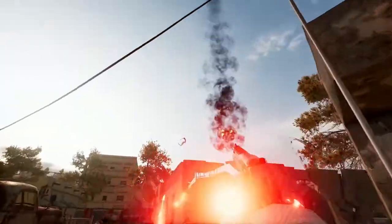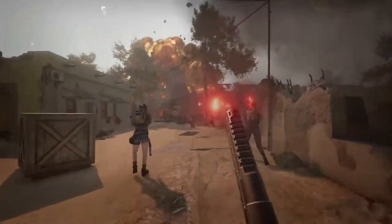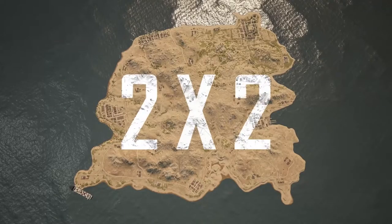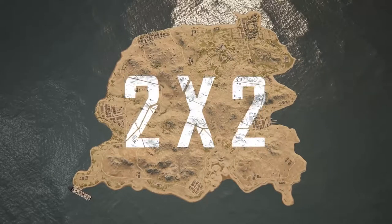Welcome to the Battlegrounds Tour Agency's guide to Karakin. You might know Karakin from its infamous black zone and survivors using sticky bombs instead of doors, but this little island is so much more than a 2x2 field of destruction.